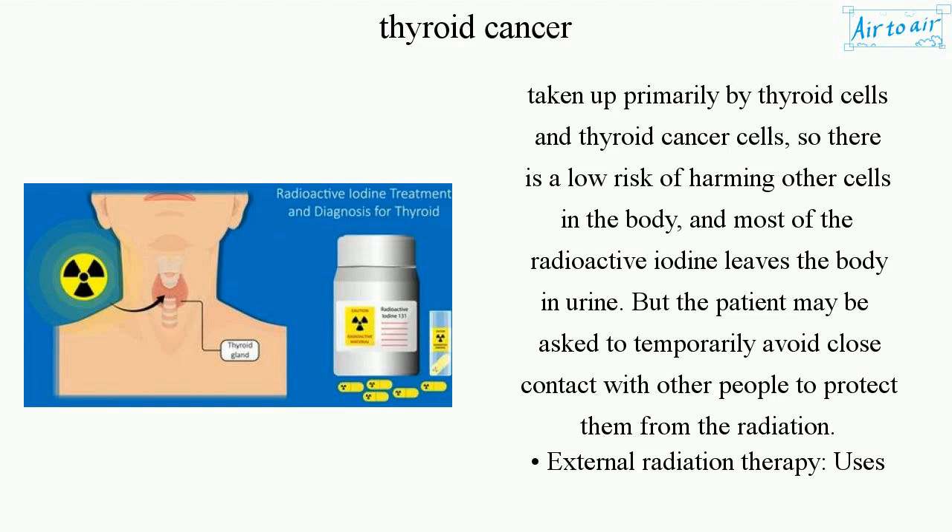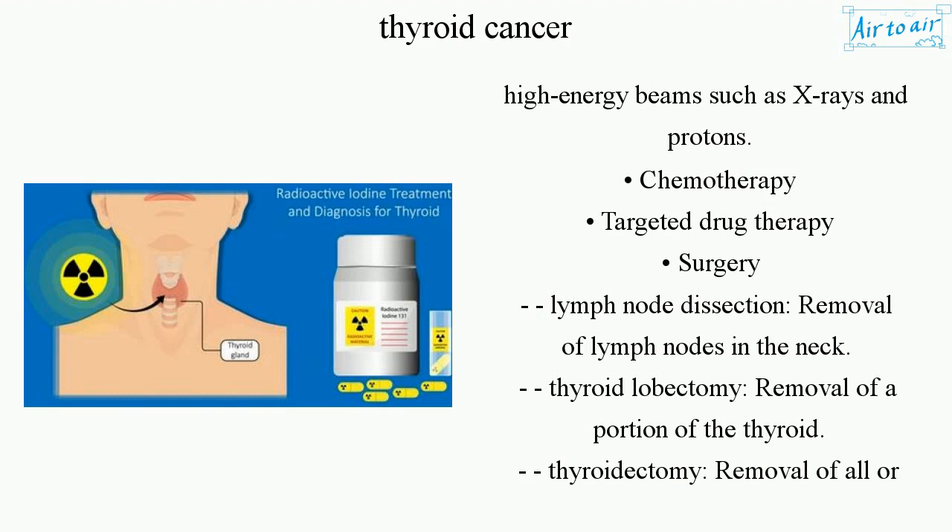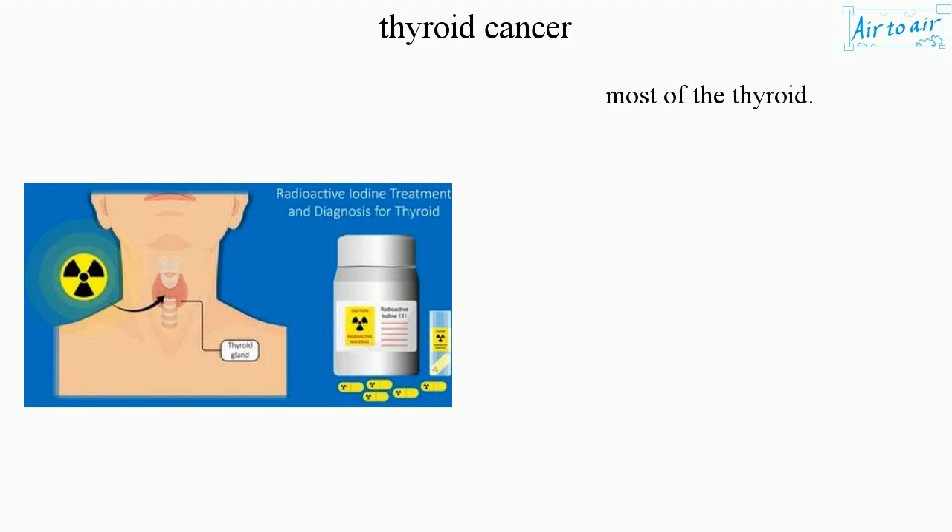External radiation therapy uses high energy beams such as x-rays and protons. Other treatment options include chemotherapy, targeted drug therapy, and surgery. Surgical options include lymph node dissection — removal of lymph nodes in the neck — thyroid lobectomy — removal of a portion of the thyroid — and thyroidectomy — removal of all or most of the thyroid.